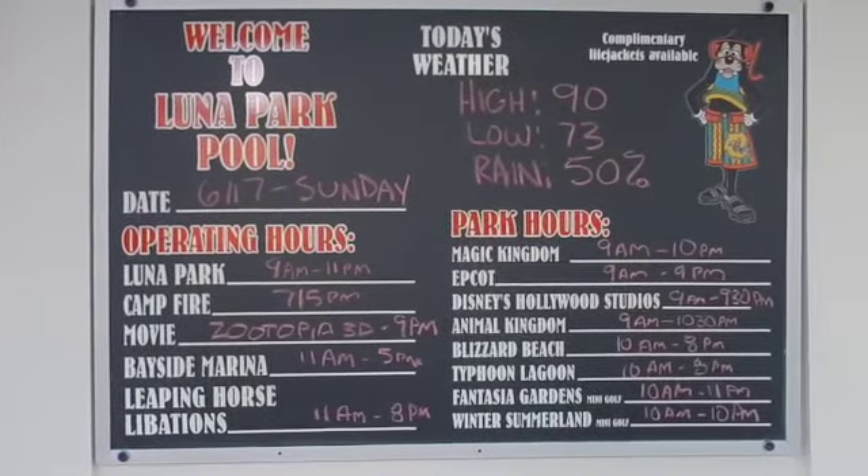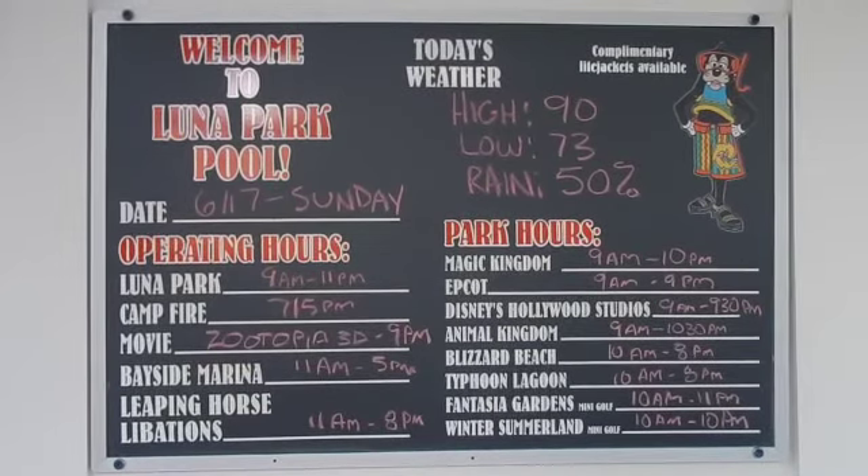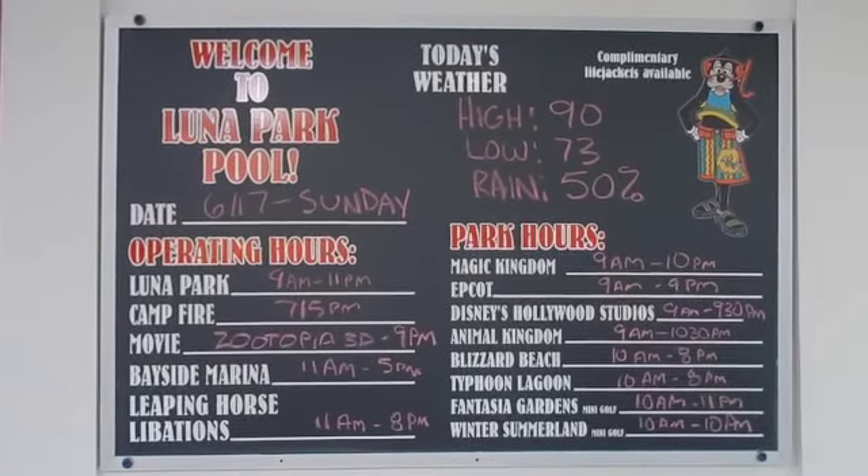They give you a little rundown of everything going on — there's going to be a campfire at 7:15. Zootopia is the movie under the stars.